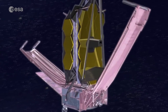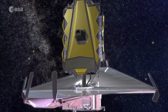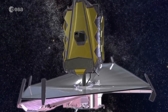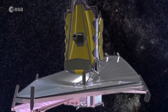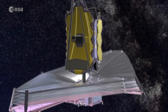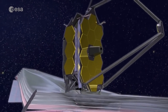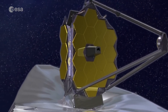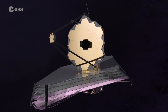The James Webb Space Telescope will be the biggest optical and infrared astronomical observatory ever placed in orbit. Its sunshield is the size of a tennis court and it has a six and a half meter mirror in honeycomb-shaped sections equivalent to a building three stories high. But it's not just the size and cutting-edge technology that is exciting astronomers and space scientists.